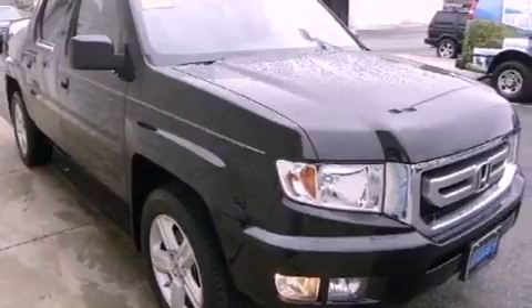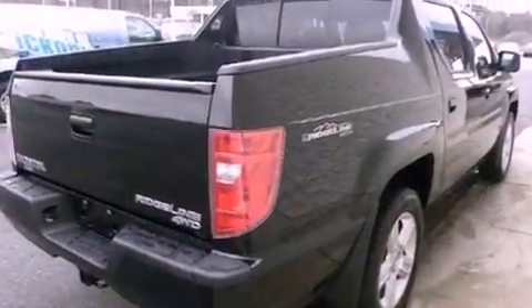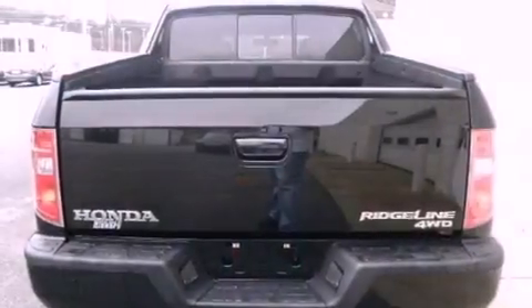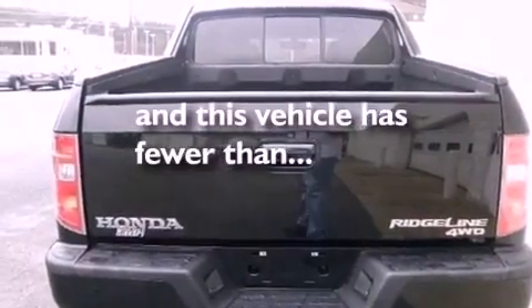The following features are also included: heated side-view mirrors, leather seats, fog lamps, privacy glass, and this vehicle has fewer than 12,000 miles on the odometer.